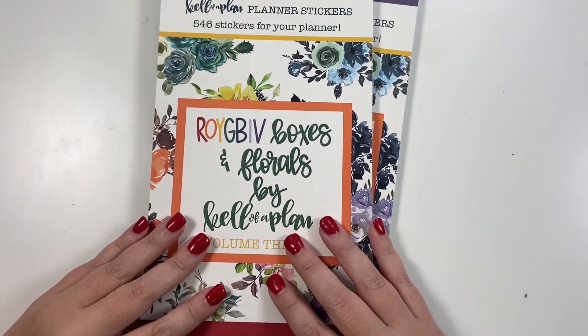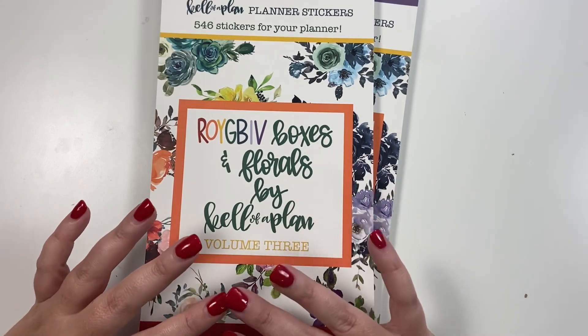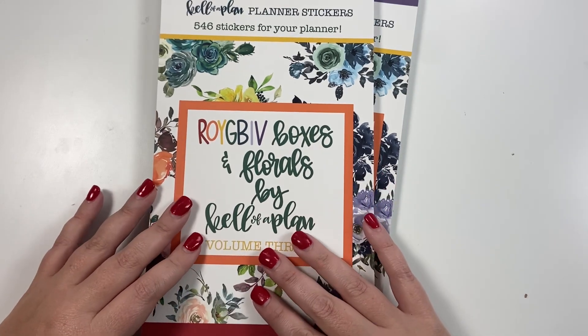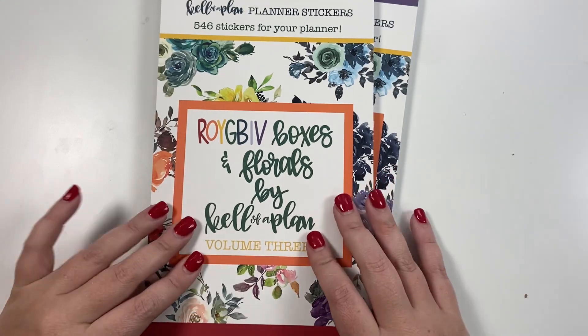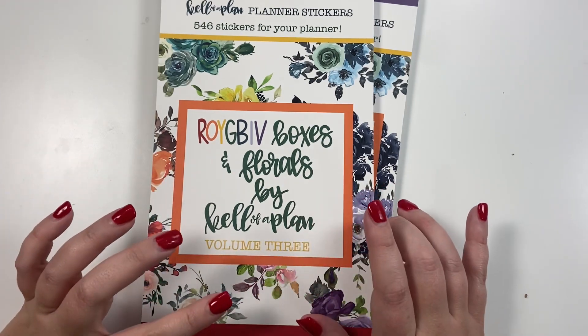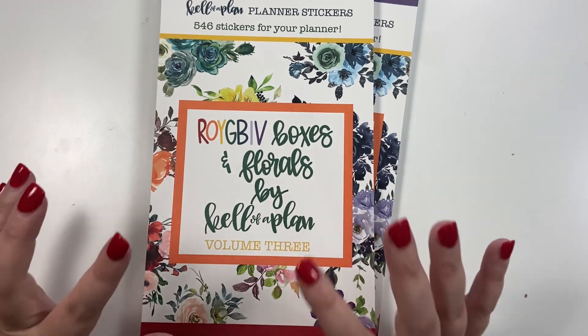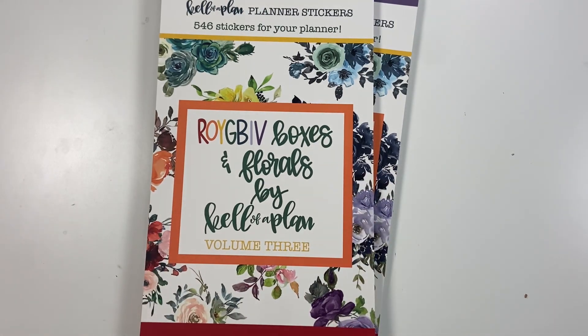We did Volume One — it sold out in a day. We did Volume Two — it has almost sold out. We ordered double of Volume Two, which is why it's taken longer to sell out. There are about 50 books left, maybe even less. For Volume Three we ordered more than Volume One but not as many as Volume Two, so I don't know how fast these will sell out.